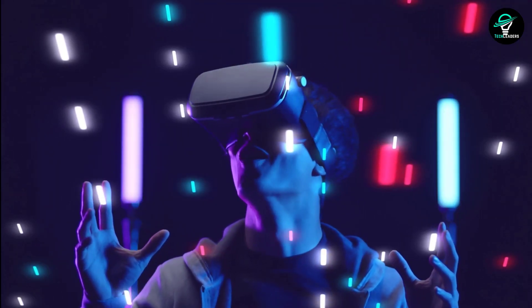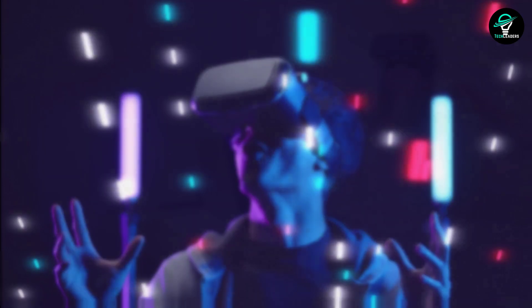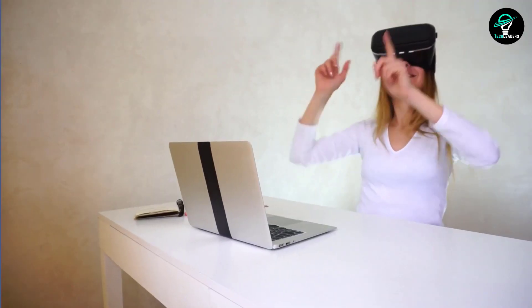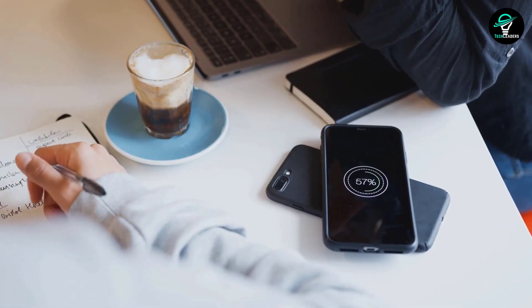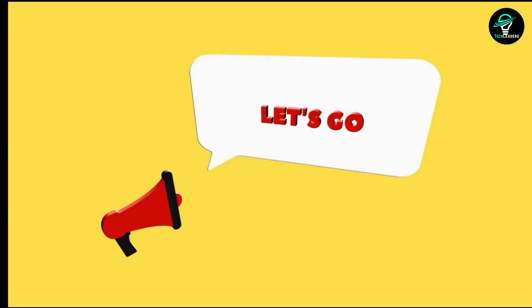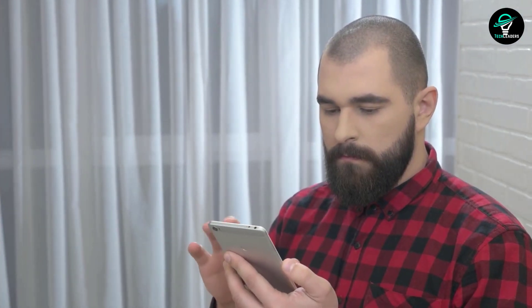If you're always on the lookout for the latest and greatest gadgets, today's list is for you. We've rounded up the most unique and handy devices from our previous videos so you won't miss a thing — from a pocket-sized projector to a device that can charge your phone wirelessly, there's something for everyone.